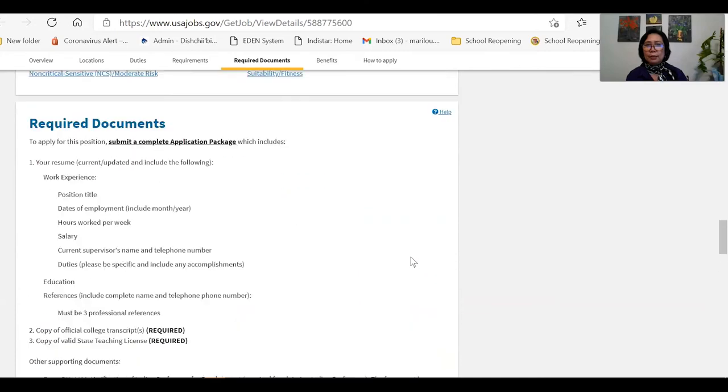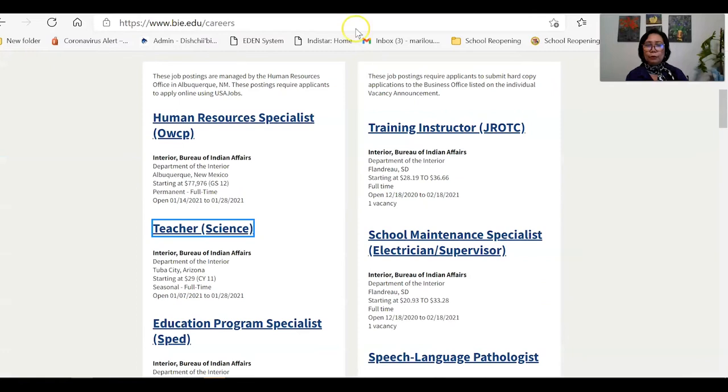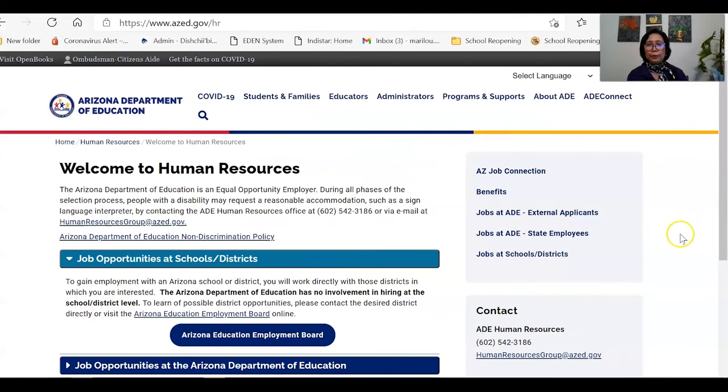So that is the Bureau of Indian Education website, which is also linked to usajobs.gov. Another website I would like to show you is for the state of Arizona: the Arizona Department of Education. I will just show you Arizona, but if you want to search other states, it's the same thing — you can search 'New York State Education Department' or 'California State Education Department.' They will lead you to that state's education department website. This also works if you are applying for positions other than teaching.